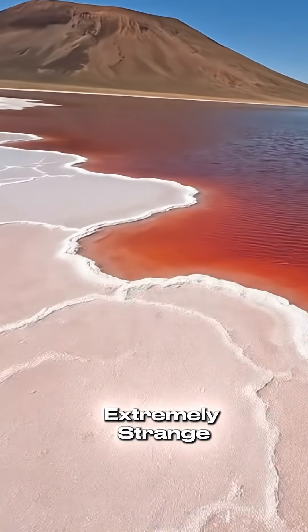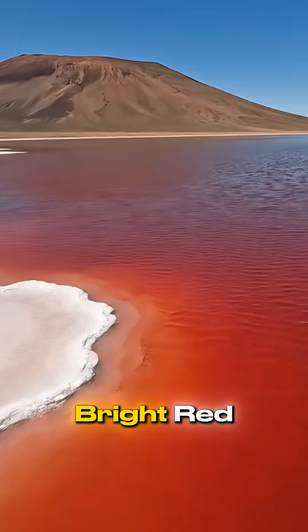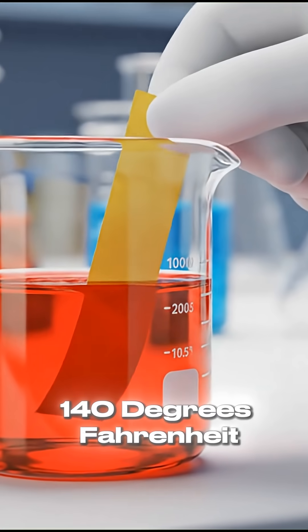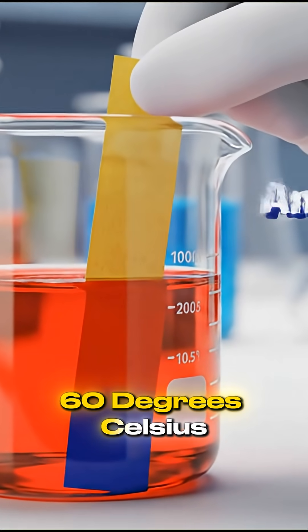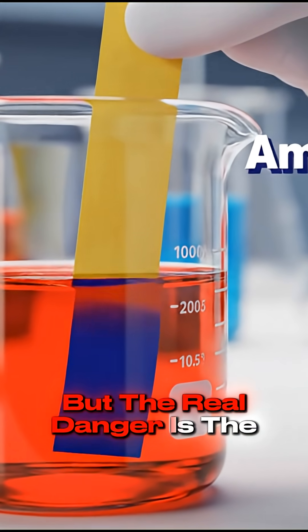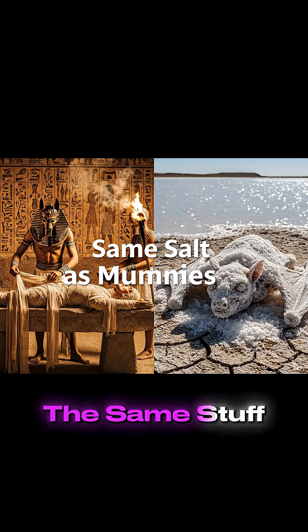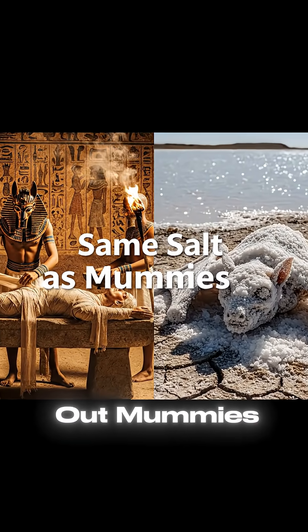The water here is extremely strange. It is bright red due to algae, and it can reach temperatures of 140 degrees Fahrenheit, 60 degrees Celsius. But the real danger is the salt. The lake is full of natron, sodium carbonate, the same stuff ancient Egyptians used to dry out mummies.